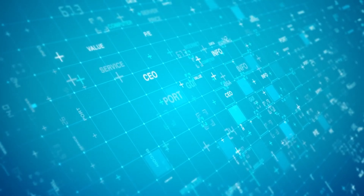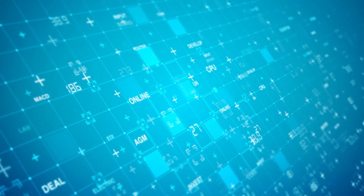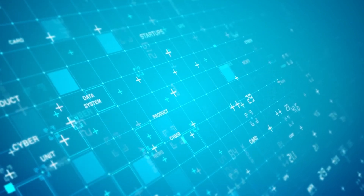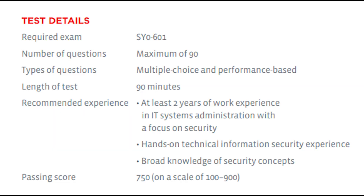Security Plus is a global certification that validates the baseline skills necessary to perform core security functions and pursue an IT security career. The exam covers baseline equivalent to 2 years of hands-on experience working in a security systems administrator job role. Security Plus is compliant with ISO 17024 standards and is Department of Defense 8570 certification approved for Information Assurance Technical Level 2 and Information Assurance Management Level 1. You must complete the exam in 90 minutes and score at least 750 on a 100 to 900 scale in order to pass.